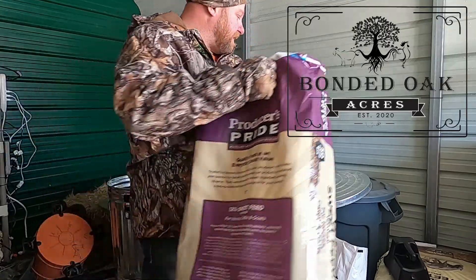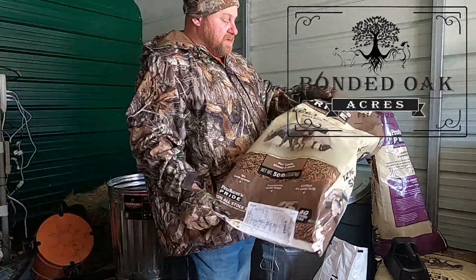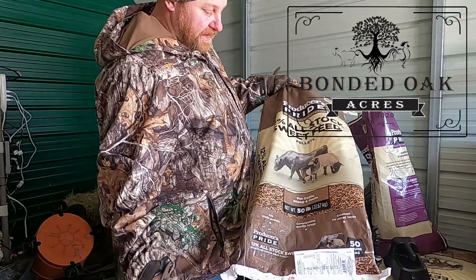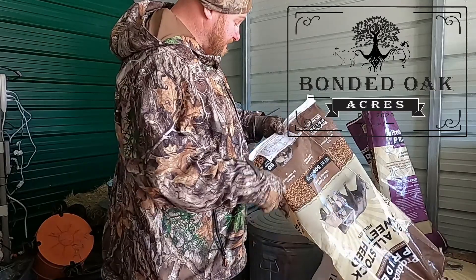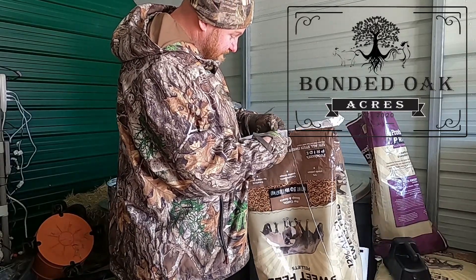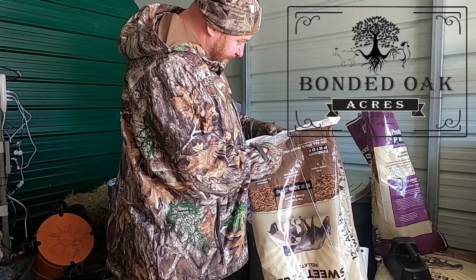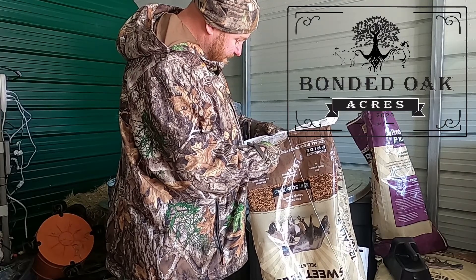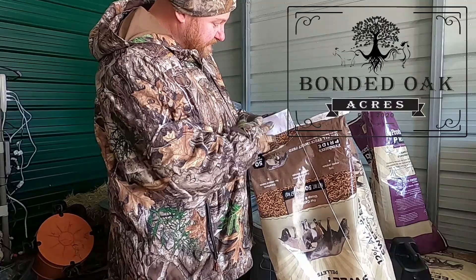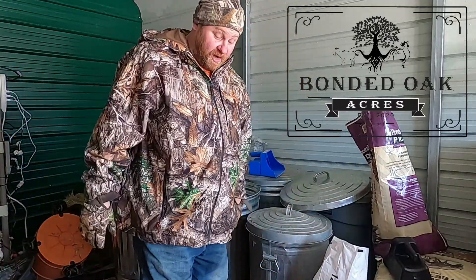I had this setup for some other stuff. The one thing I'm missing — I didn't track supplies — is the 12% All Stock sweet feed pellets. I've been using these because the fat content was higher, and that's one of the reasons I got this. I normally just feed All Stock pellets.